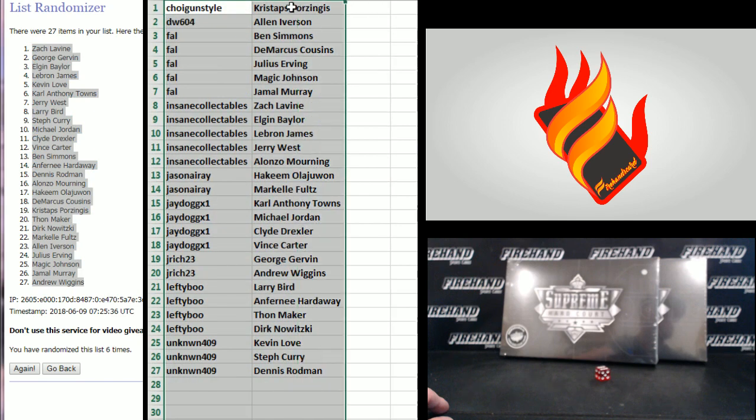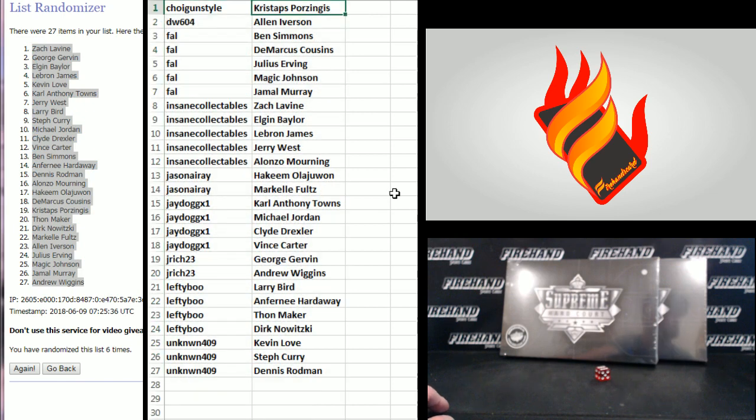Here's who you get: Choy Gun Style — Porzingis. DW604 — Iverson. Frank — Ben Simmons. Cousins — Irving. Magic and Murray. Insane Collectibles — Levine. Baylor — LeBron. West and Mourning. Jason Airy — Olajuwon and Fultz. J-Dog — Towns. Jordan — Drexler and Vince Carter.